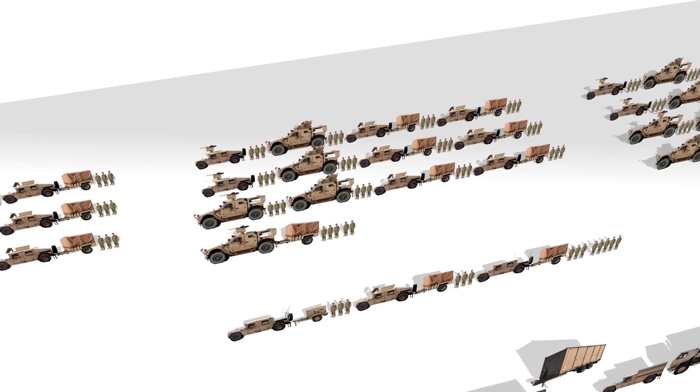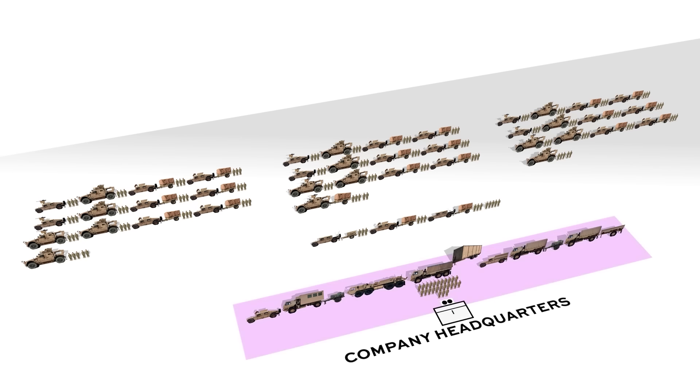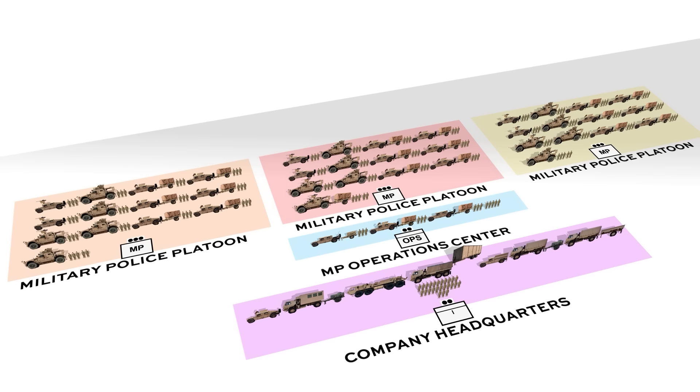As far as the structure, each MP company has 162 personnel at full strength under the command of a captain. It consists of a company headquarters, an MP operations center, and three military police platoons.